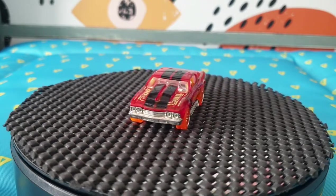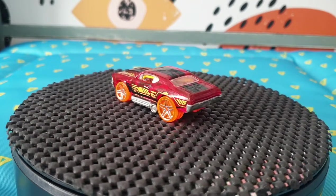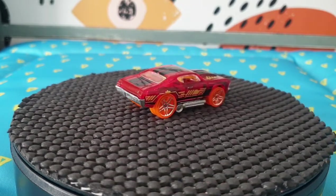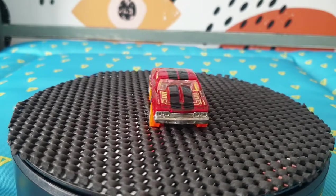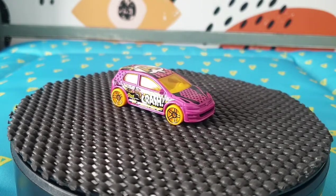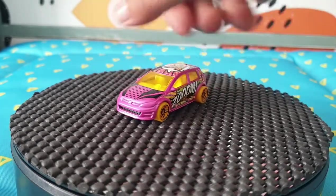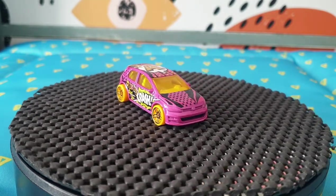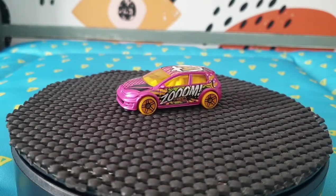The next one is a '67 Chevelle but the XX Races version — I've got loads of these and never know which one I need. Luckily this red one is from 2013, number 137, and I didn't have it. There's quite a lot done on that casting in the XX Races series. The next one is a Volkswagen Golf Mk7 from 2017 Hot Wheels Art Cars — you can see 'Zoom' on this side and 'Crash' on the other. A very cartoonish look and it's number 111 for 2017, in nice pink.